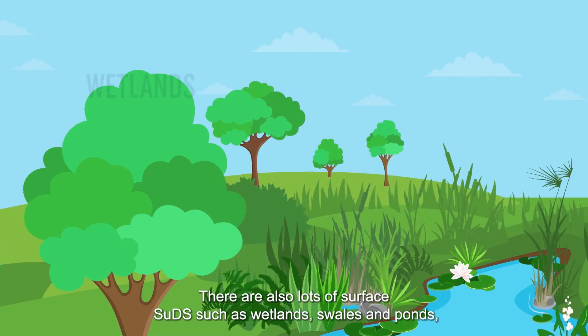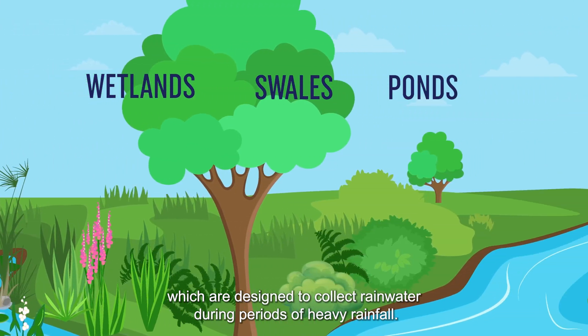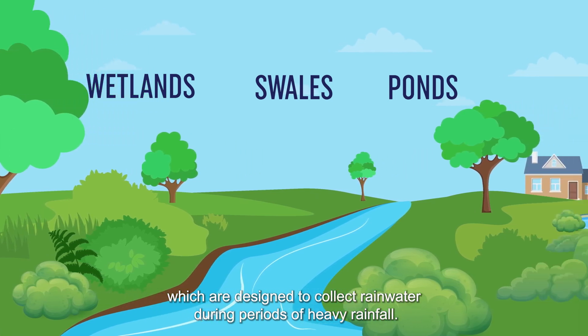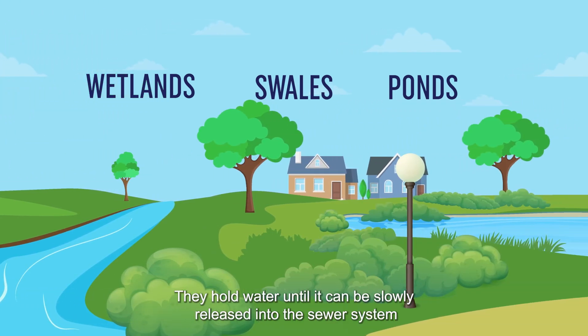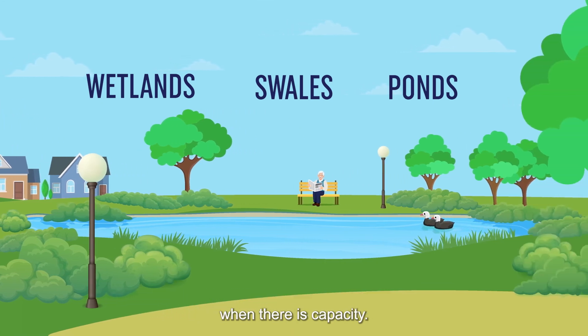There are also lots of surface SUDs such as wetlands, swales and ponds, which are designed to collect rainwater during periods of heavy rainfall. They hold water until it can be slowly released into the sewer system when there is capacity.